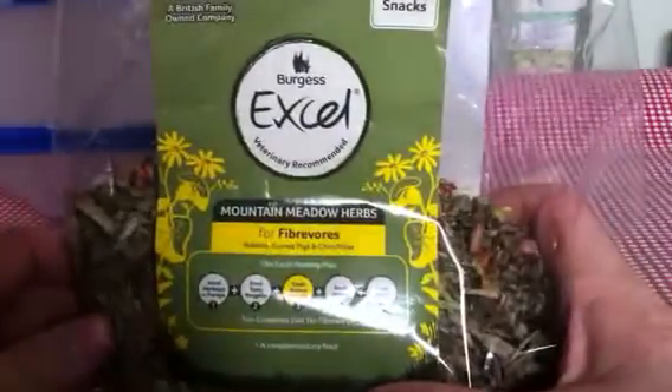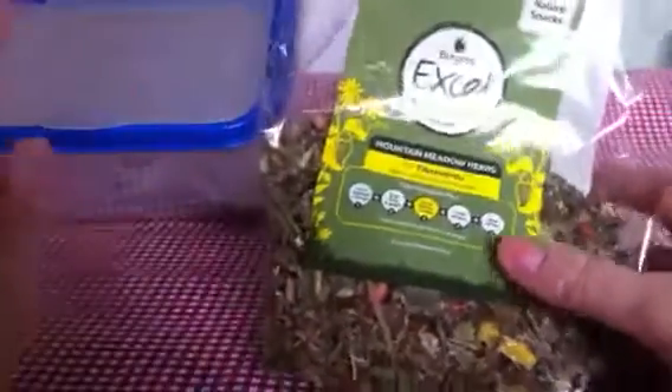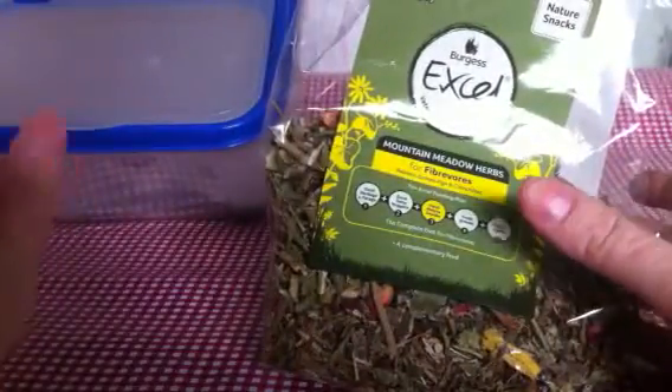And then I have a lot of forages like this. This is the Bertus XL Mountain Meadow Herbs. And oh my god, these smell so good. I literally want to eat them myself, they smell so good. So yeah, there's that one.